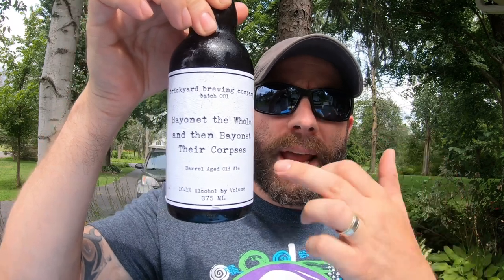This beer has probably one of the most metal names I've ever come across: 'Bayonet the Hole and Bayonet Their Corpses.' That's awesome. It's an ode to some local and national history, which we'll get to in a second. This is Brickyard Brewing Company batch number 001 — a barrel-aged old ale, 10.1% ABV with 50 IBUs.